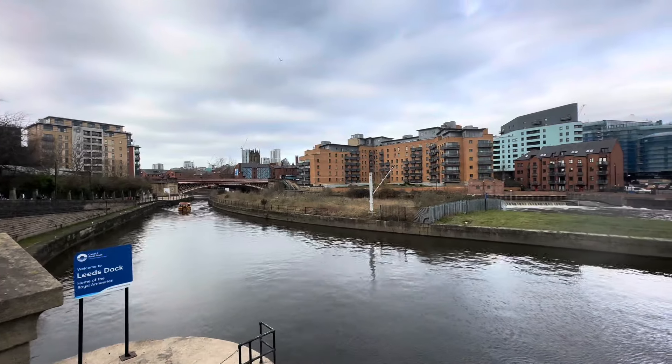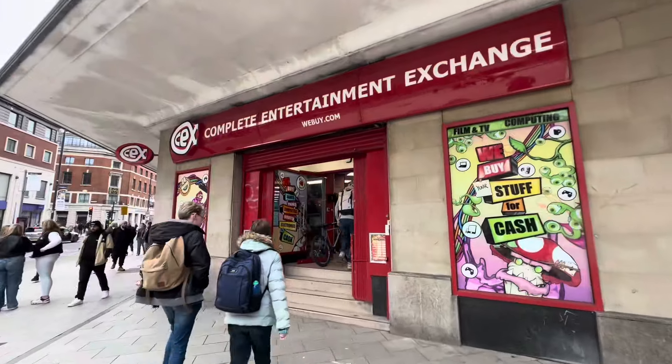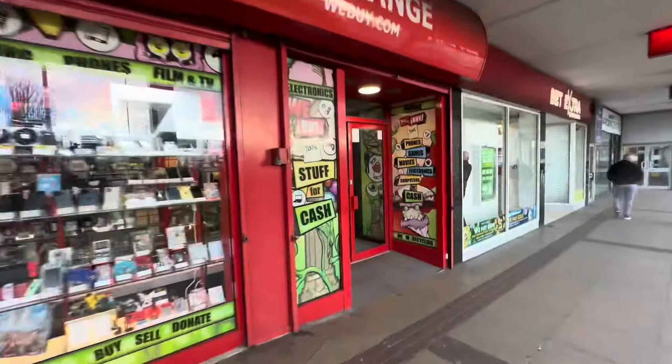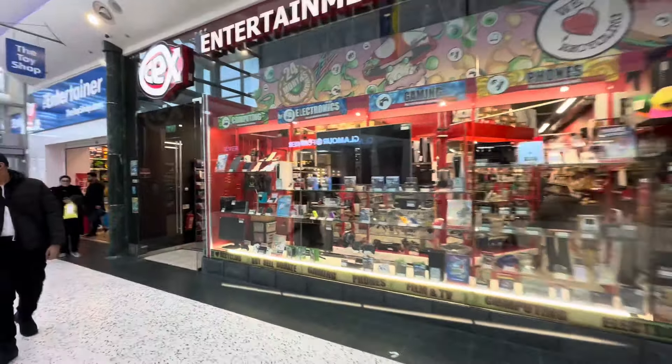Hello and welcome to a very special episode of Steelbook Hunting in CEX. This time we are hitting up three CEX stores here in the city of Leeds, as well as some bonus locations for Steelbook hunting.